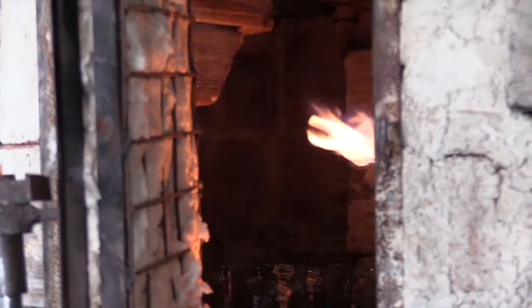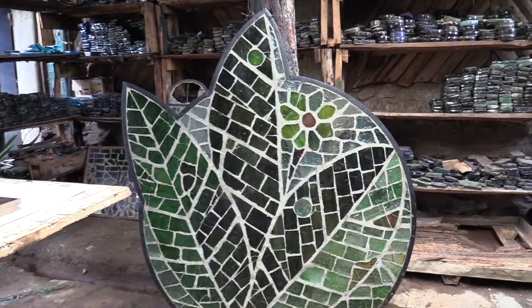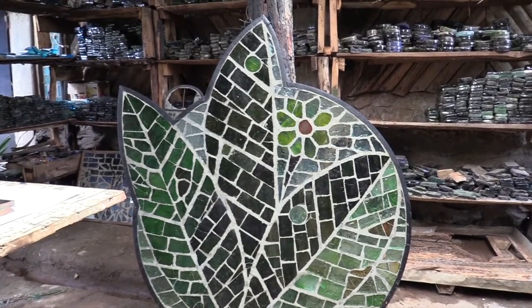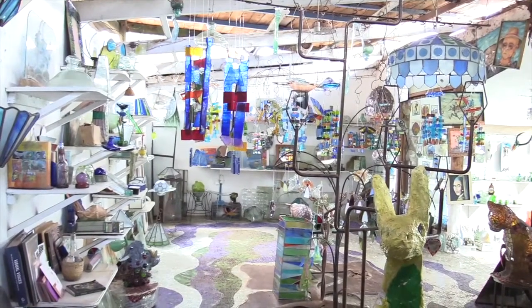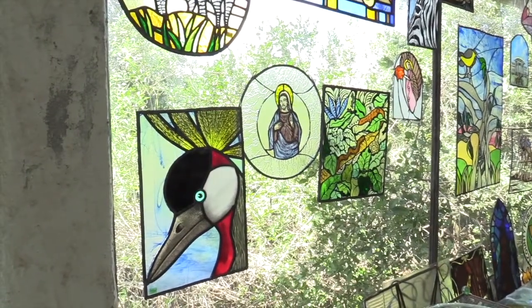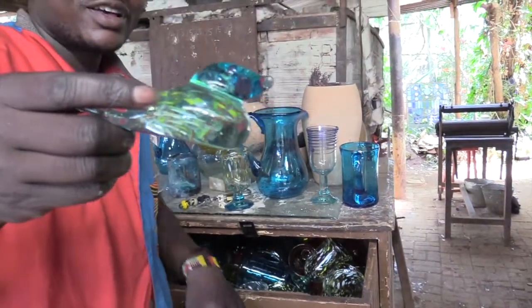The glass will then cool on that platform overnight, gradually cooling down to avoid easy breakage. The galleries at Kitengela Glass are filled with a delightful assortment of mosaic artwork made using broken pieces of glass. Countless other pieces are made in the facility including glass sculptures, stained glass, colored chandeliers, mirror frames, kitchen glasswares, exquisite beadwork, and countless other items.